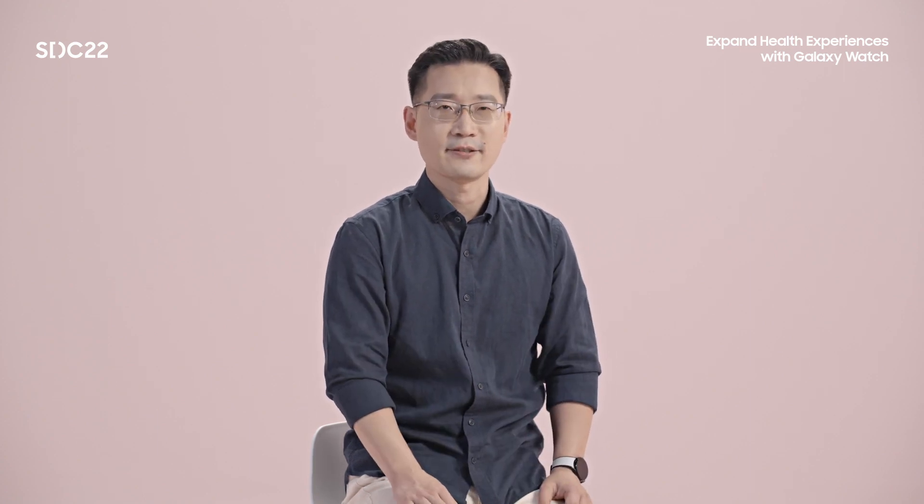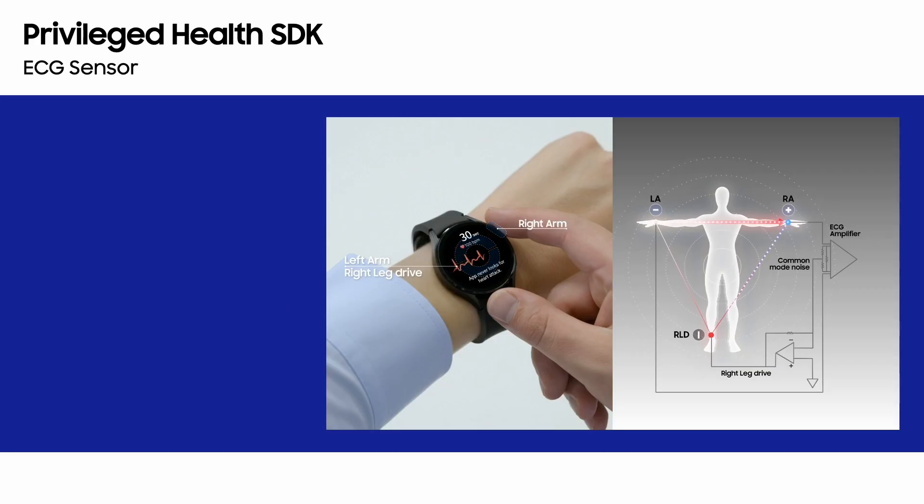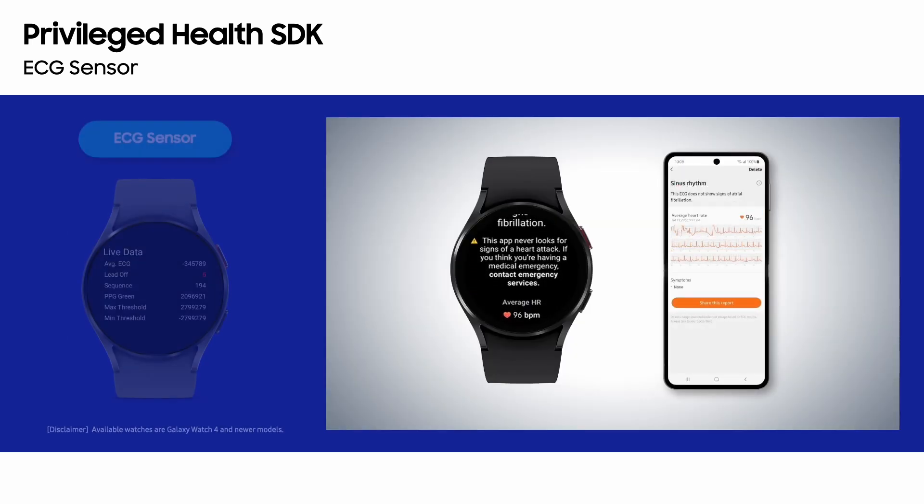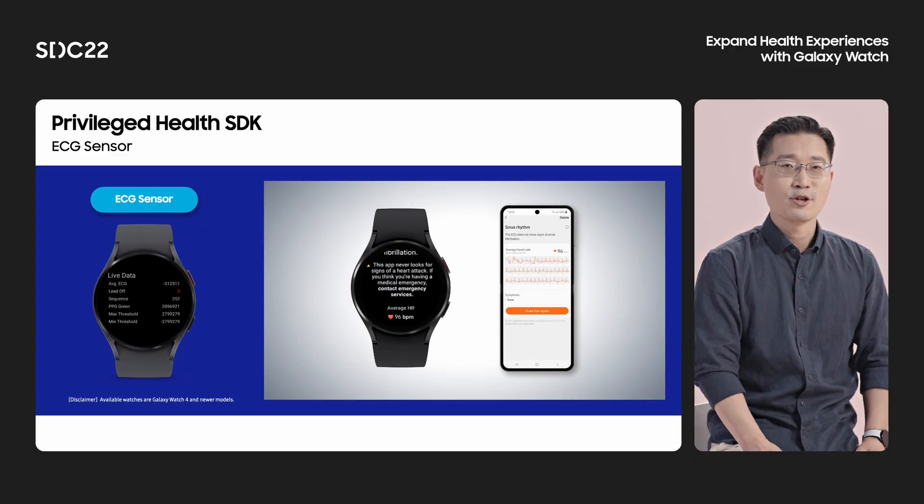Sensor data collected in a batching manner is provided once every 10 minutes to minimize power consumption. Correlated analysis of heart rate and interval value can be used to observe cardiovascular health before and after exercise. The ECG sensor measures the microcurrent that occurs every time the heart beats. You can analyze raw data using your own algorithm and observe abnormal symptoms of the heart, such as atrial fibrillation.